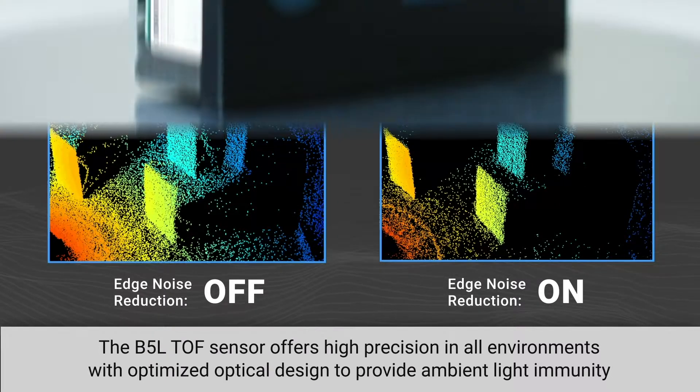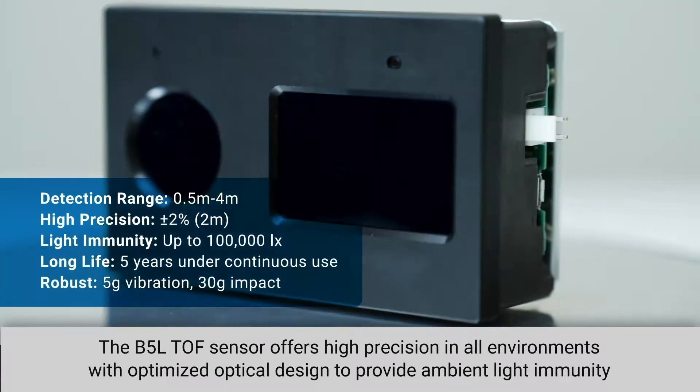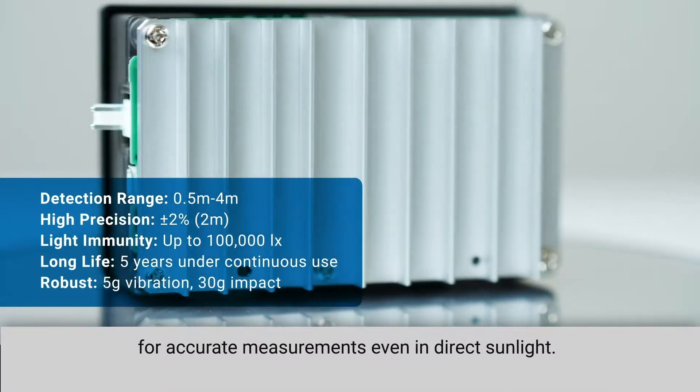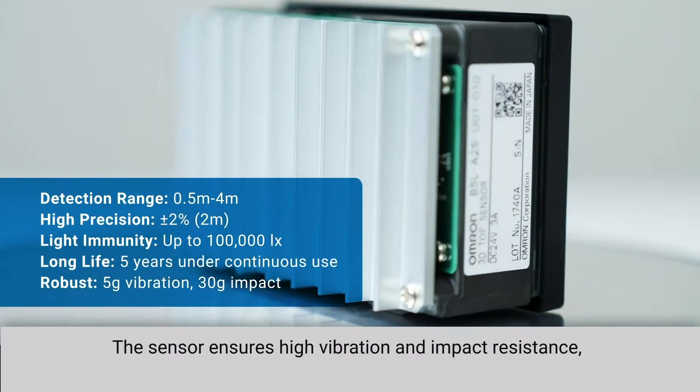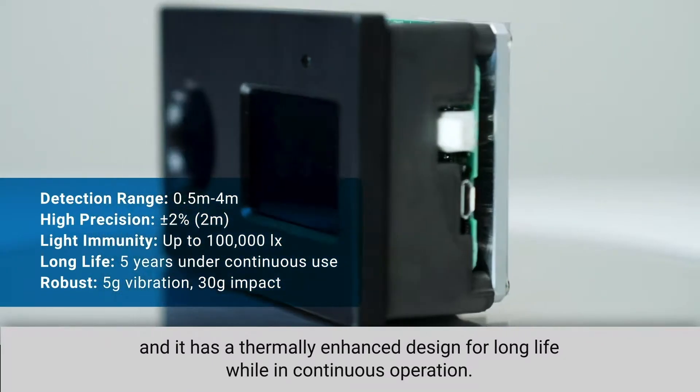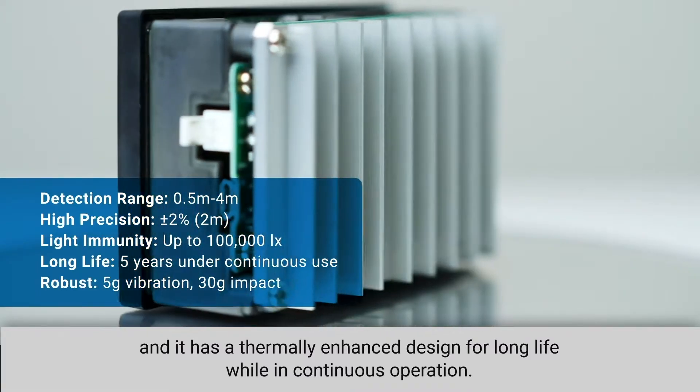The B5L time-of-flight sensor offers high precision in all environments, with optimized optical design to provide ambient light immunity for accurate measurements even in direct sunlight. The sensor ensures high vibration and impact resistance, and it has a thermally enhanced design for long life while in continuous operation.